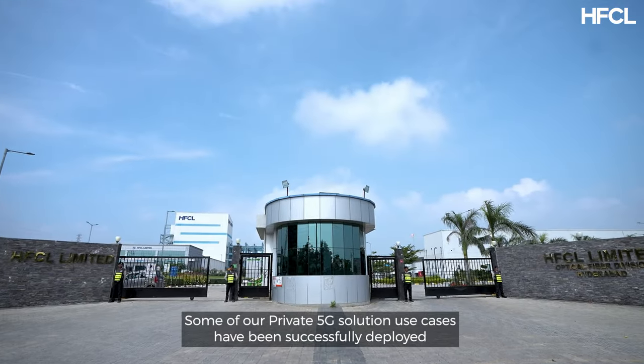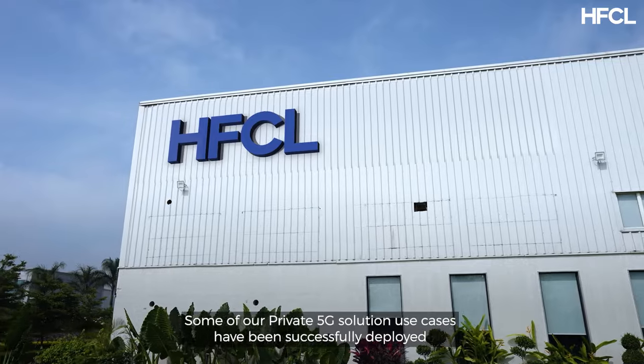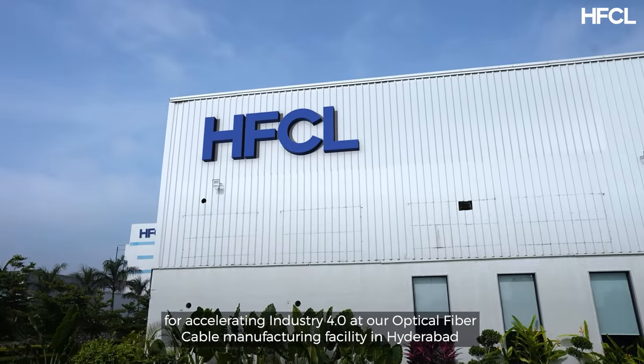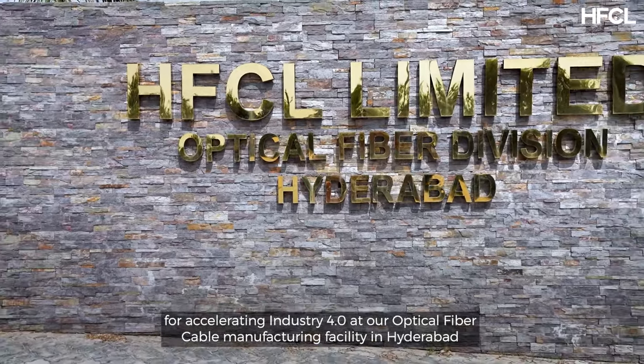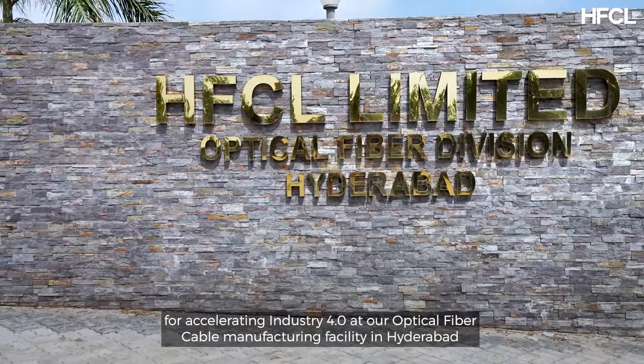Some of our private 5G solution use cases have been successfully deployed for accelerating Industry 4.0 at our Optical Fibre Cable Manufacturing Facility in Hyderabad.